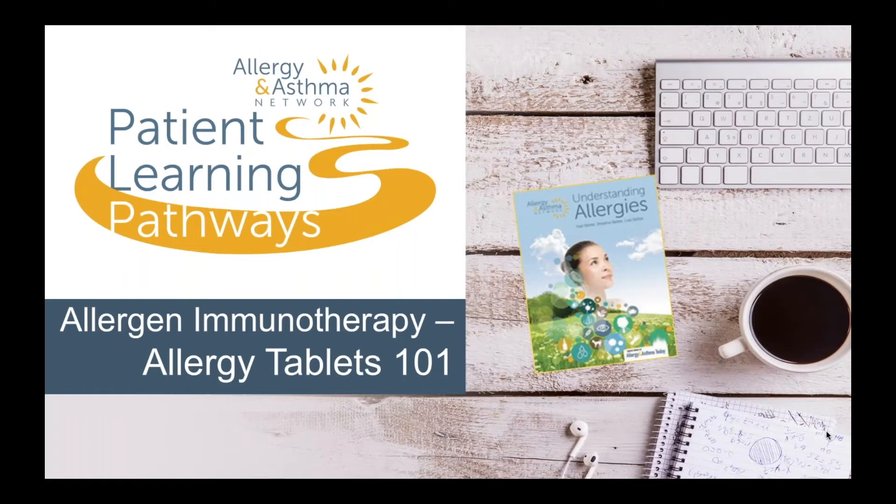Welcome to Allergy and Asthma Network's Patient Learning Pathway Programs. Today's program takes a look at allergen immunotherapy and allergy tablets.